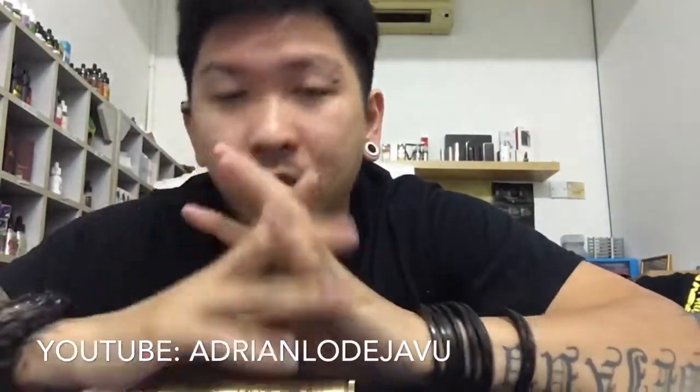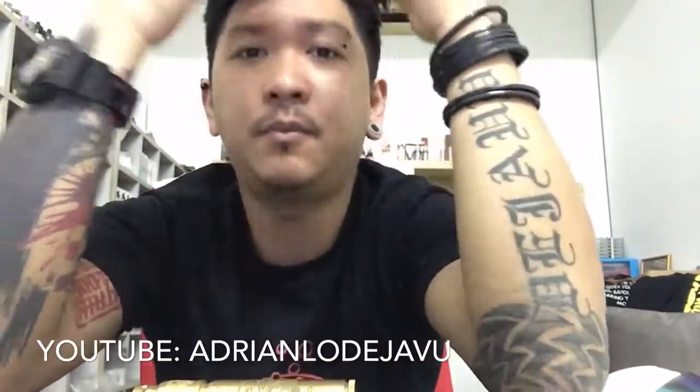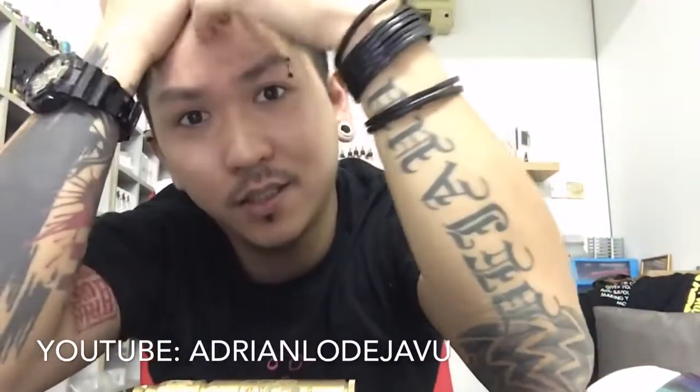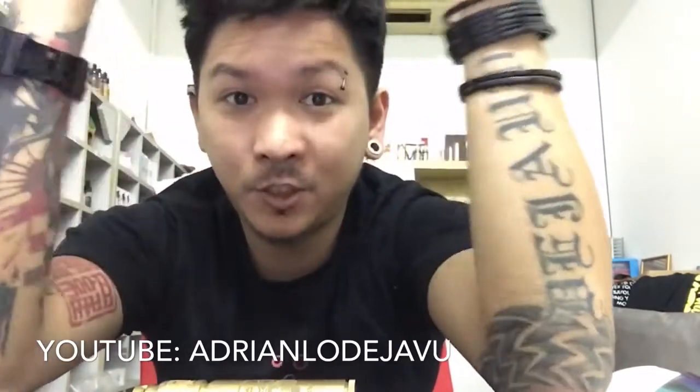Let's get started. Remember to subscribe to my YouTube channel at Adrian Lowe Deja Vu for more videos coming. If you want to request anything about vaping, cars, motorcycles, or you want to see my CRZ or other videos, write it down in the comments below. That's all for today, guys. Ciao!